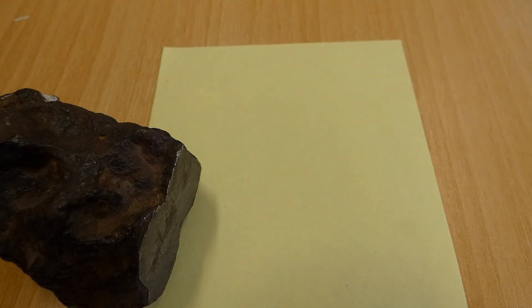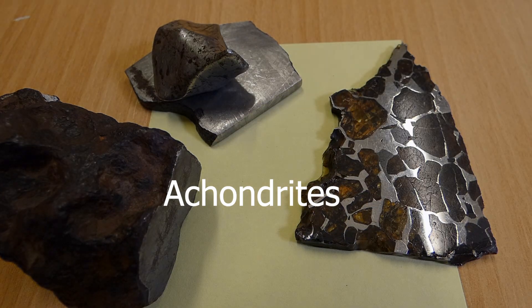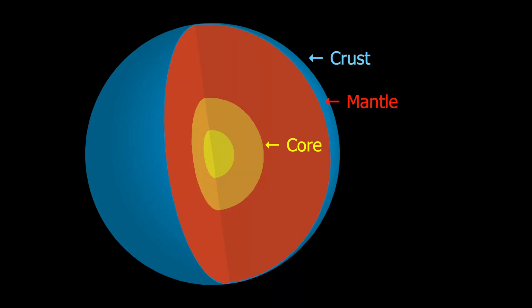All the meteorites I have shown you so far are examples of achondrites. That means they came from large, solid bodies with internal layers: an outer crust, a mantle, and a core. All the rocky planets feature this kind of layering, and so do big asteroids.